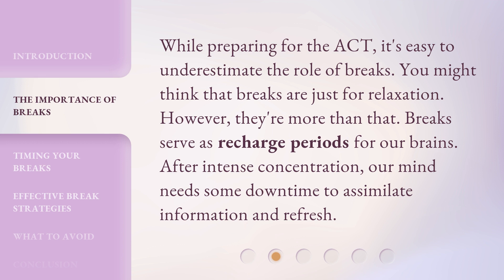While preparing for the ACT, it's easy to underestimate the role of breaks. You might think that breaks are just for relaxation. However, they're more than that. Breaks serve as recharge periods for our brains. After intense concentration, our mind needs some downtime to assimilate information and refresh.